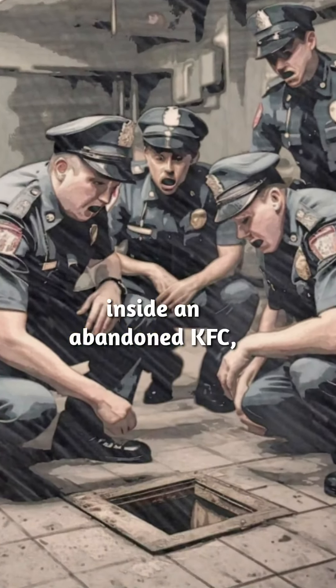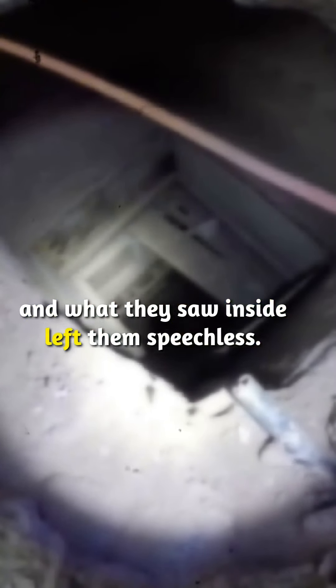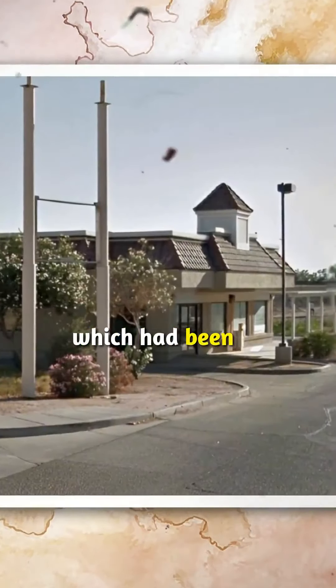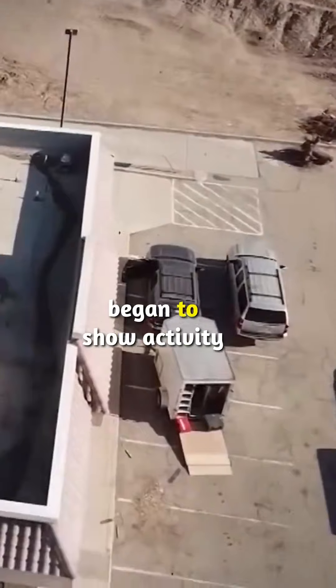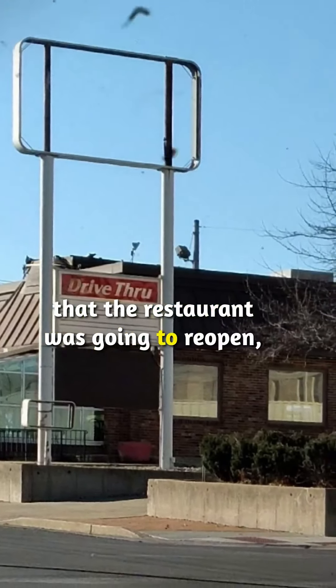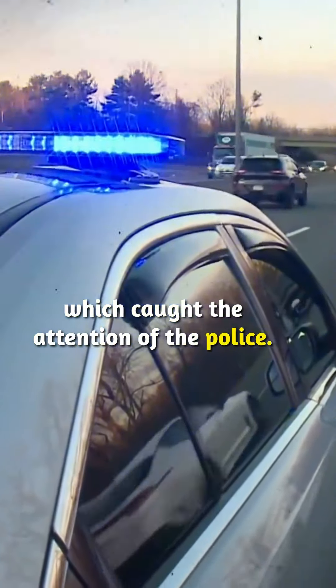The police found a trapdoor inside an abandoned KFC, and what they saw inside left them speechless. A KFC unit in San Luis, Arizona, which had been out of business for some time, began to show activity inside and outside the building. There was no indication that the restaurant was going to reopen, which caught the attention of the police.